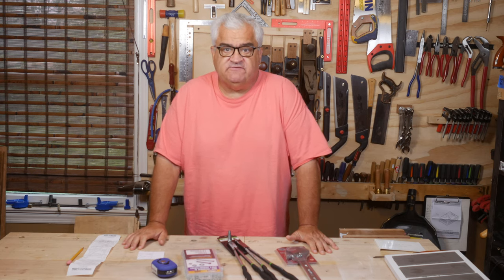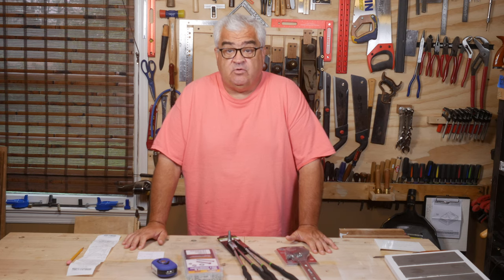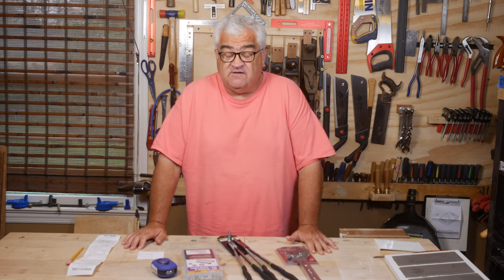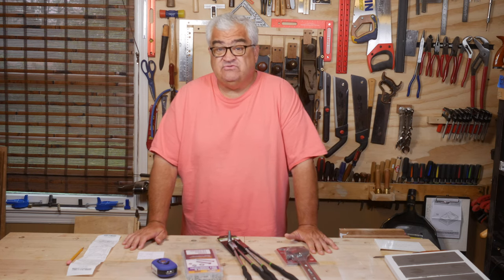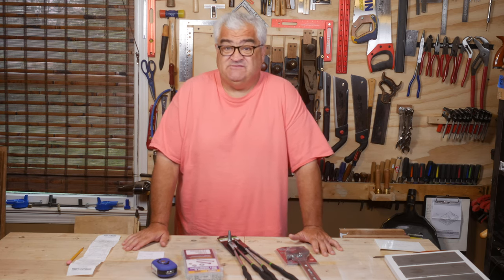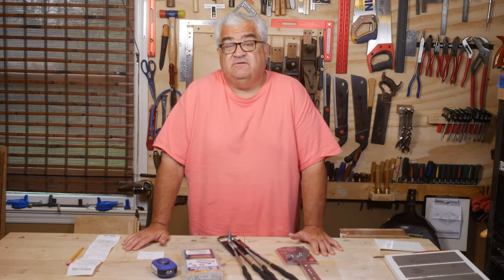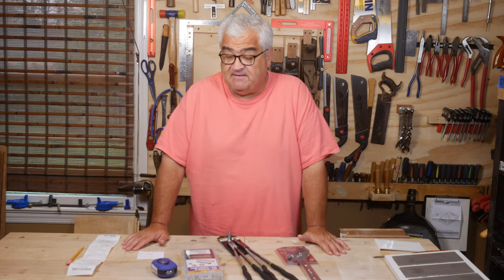Hey everybody, welcome back to the shop. Today I want to do a quick video on Harbor Freight's Inside Track Club. The Inside Track Club is something I have avoided joining for several years, mainly because I'm not a guy that likes to chase coupons down. And they've kind of resolved that for me. So let me explain what the club is, and then I'll explain what I mean by resolving that problem.